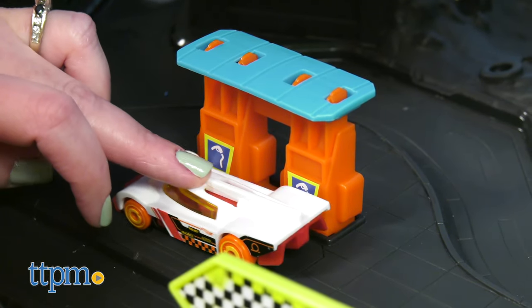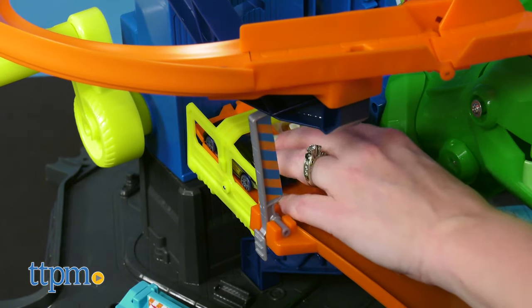It's for ages 5 and up, and adult assembly is required. Expect to take about 30 minutes putting it together.